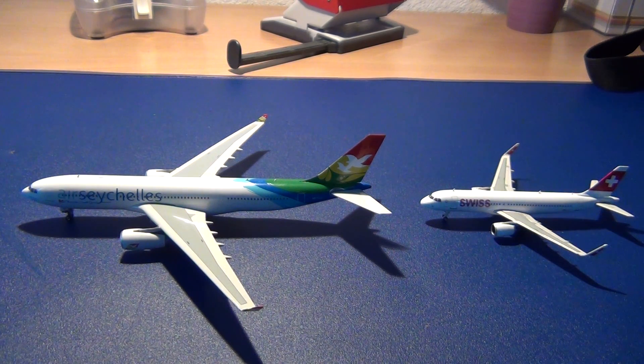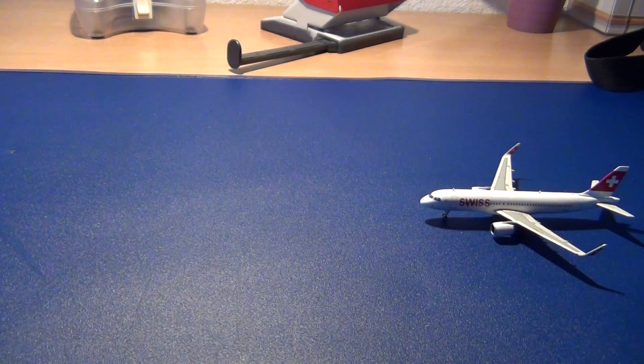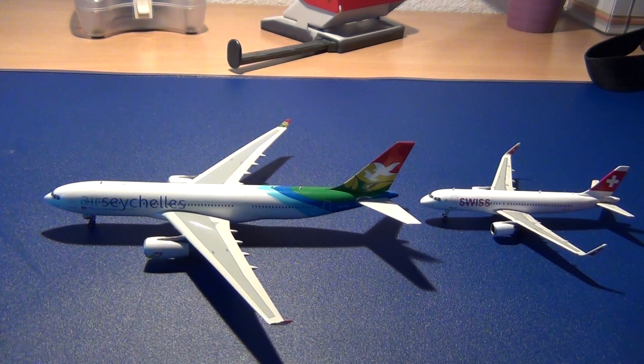Welcome to a new video of Fenix Mold's Reviews. Today I will compare the Air Seychelles A330-200 — registration EYZ exactly — with the Swiss A320SL.